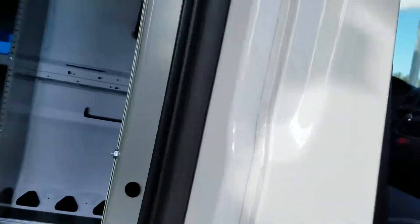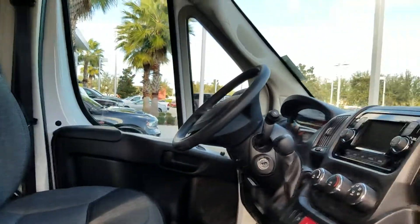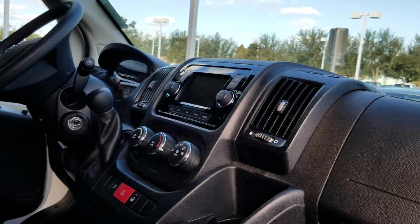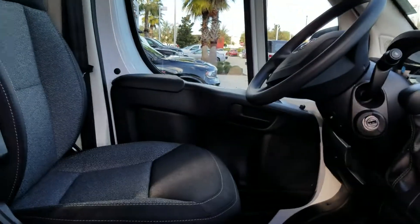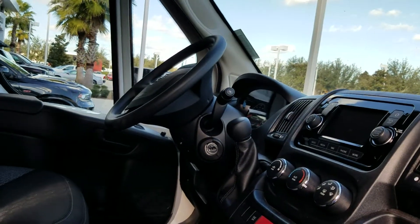Inside, this vehicle has all the things that we need. It's a two-passenger vehicle. It has navigation, cruise control, and Bluetooth. This one also has a locked cabinet and paperwork holders in two different spots, with a holder up top as well.